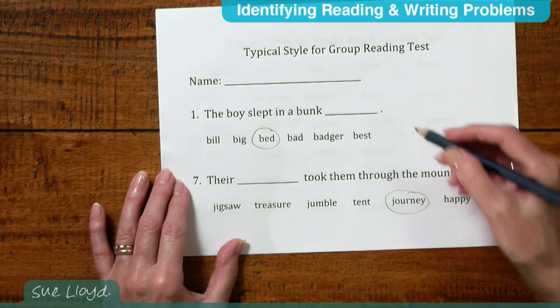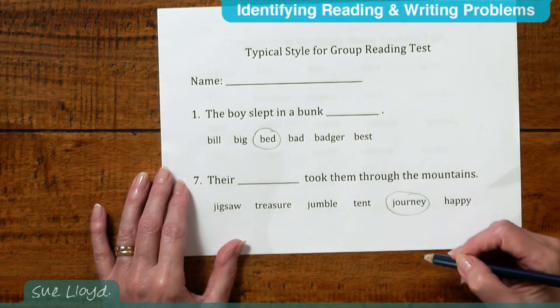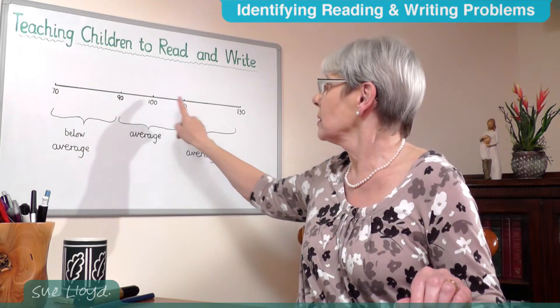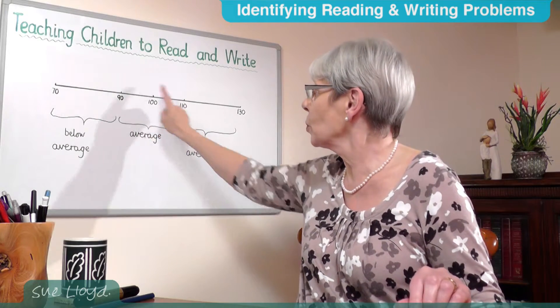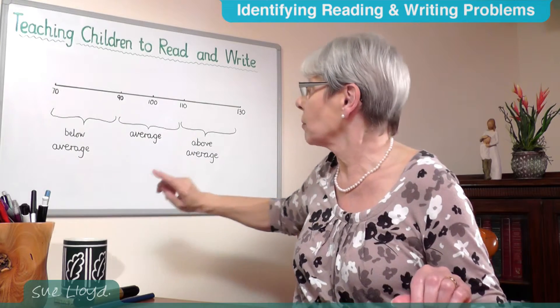The sentences start with simple ones and then gradually become more complicated. There is an element of comprehension involved in these tests as well as word reading, and these tests provide a reading age, a quotient, or both. With quotients, a child who scores 100 is exactly average, but between 90 and 110 is an overall average, and below 90 is below average.